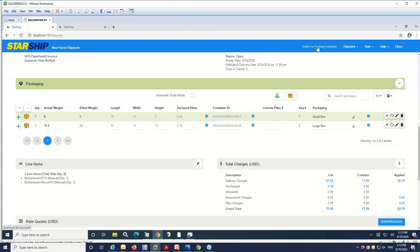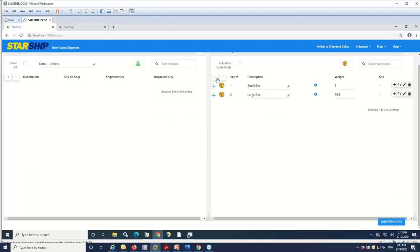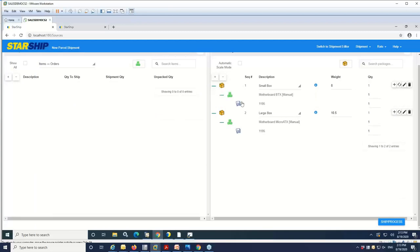You also have the packing assistant — this could be the first view you see, and you can set a preference on which screen you want to go to. This shows you the relationship between the quantity of products and the containers they're in. StarShip has a packaging database so all your packages can be put into a custom container and pushed back into Business One with weights and dimensions associated. If you have a scale, it'll be detected here — just place the product on the scale and it'll read the weight in. If you have weights in inventory, StarShip will bring those over and add them across the quantity in the box.